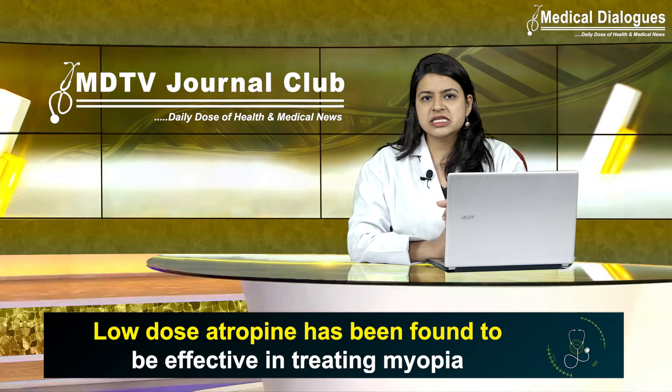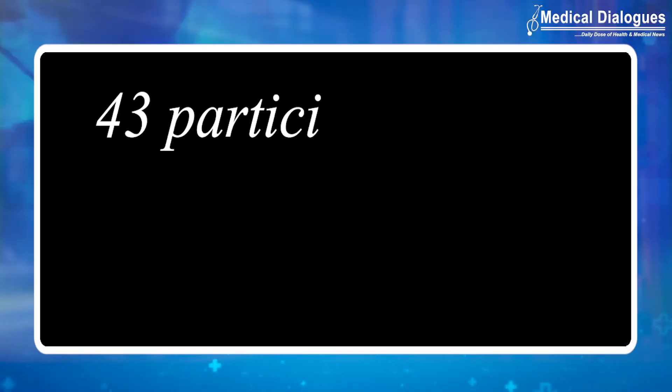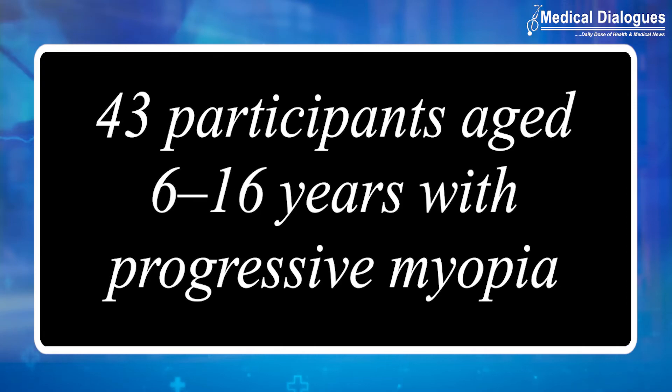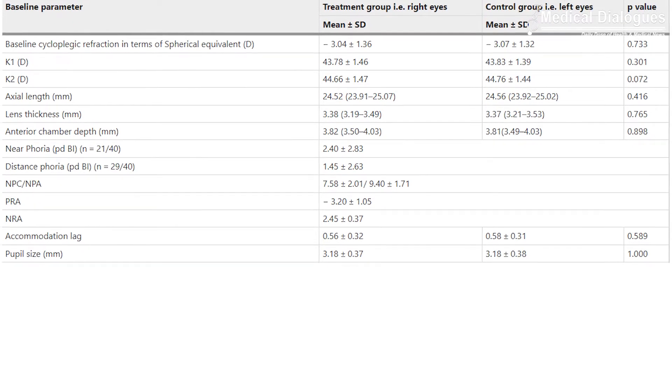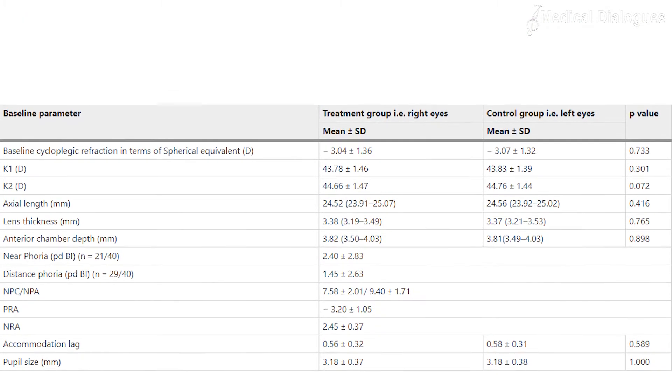The study was a single-centred prospective placebo-controlled interventional study which included a total of 43 participants aged between 6 and 16 years with progressive myopia. All participants received 0.01% atropine in the right eye, which was the treatment eye, and placebo in the left eye, which was the control, for one year.